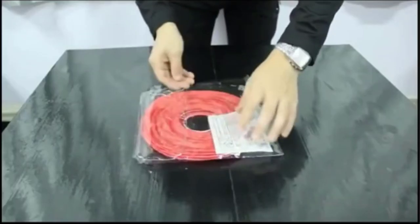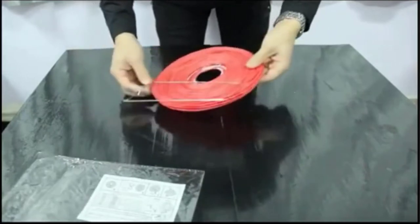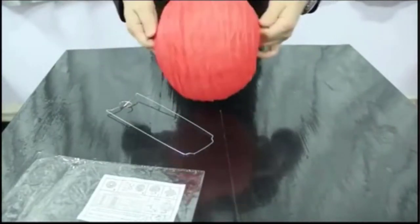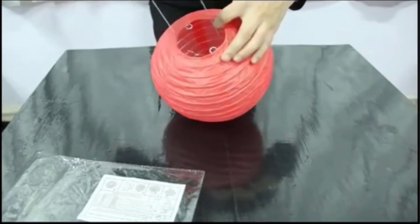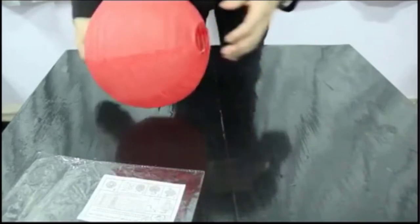If you have ever been to a Chinese restaurant, then you must be familiar with rounded and oval shaped light fixtures that usually go on the ceiling. These paper lamps or lanterns can be a great way to offer ambient lighting and evenly light up a whole room. Because of this, you can even use the best paper lanterns for lighting your home or your backyard.